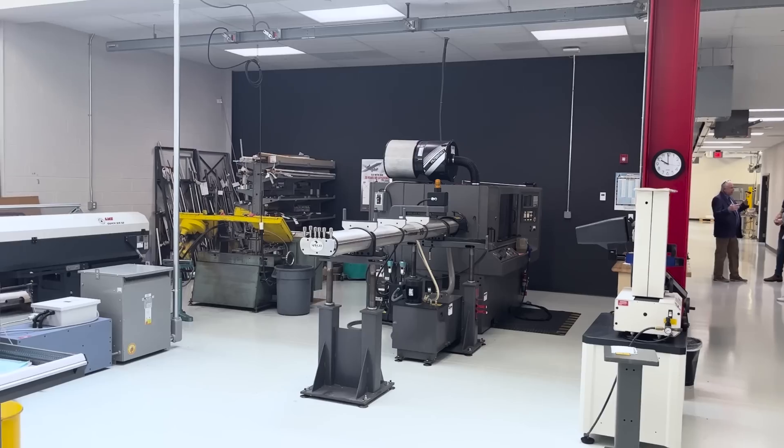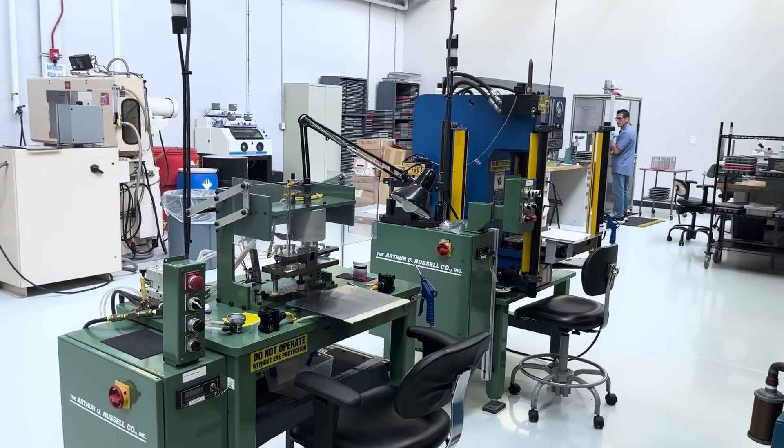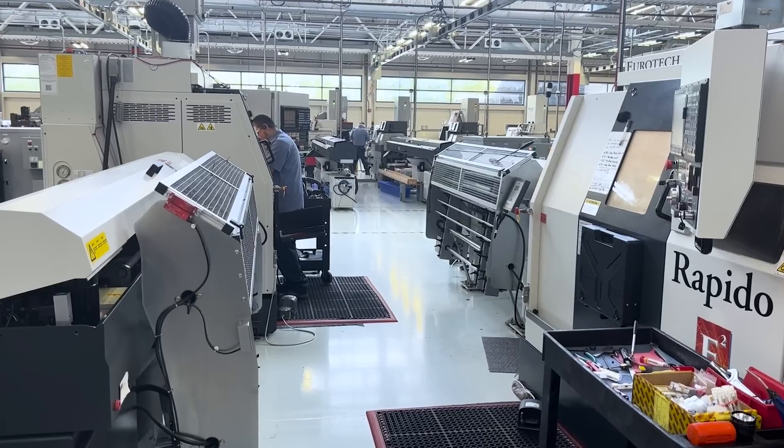We make miniature hydraulic components that control fluid flow inside hydraulic systems. Our primary markets are the aerospace industry. We also make stuff for light industrial, automotive, and the medical industry. We have approximately 1.2 million square feet of manufacturing space and offices. We employ around 1,200 people.